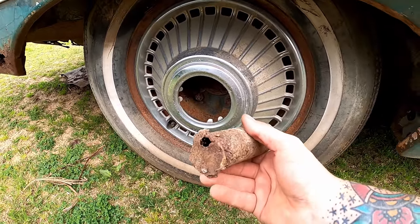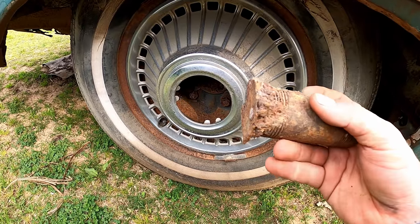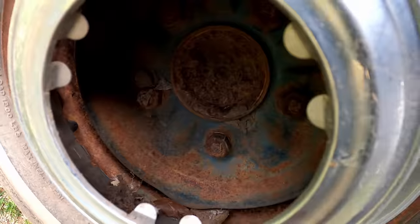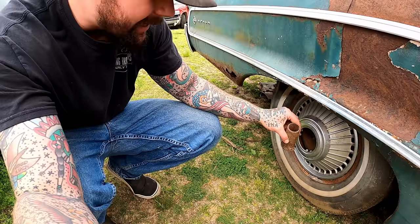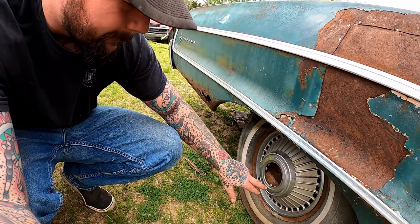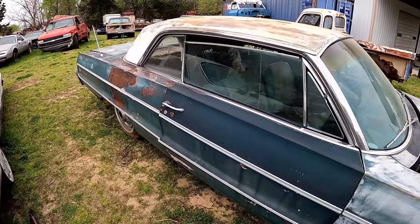You got my attention now. What in the one-inch pipe-thread booger weld we got going on here, Dylan? I don't see anywhere that it would attach to. Maybe they were working on some custom center caps. Dad always told me to put things back where you find them. All the trim is in pretty good shape and all the glass appears to be in it, so that's pretty good. Pretty much that quarter is the worst part.